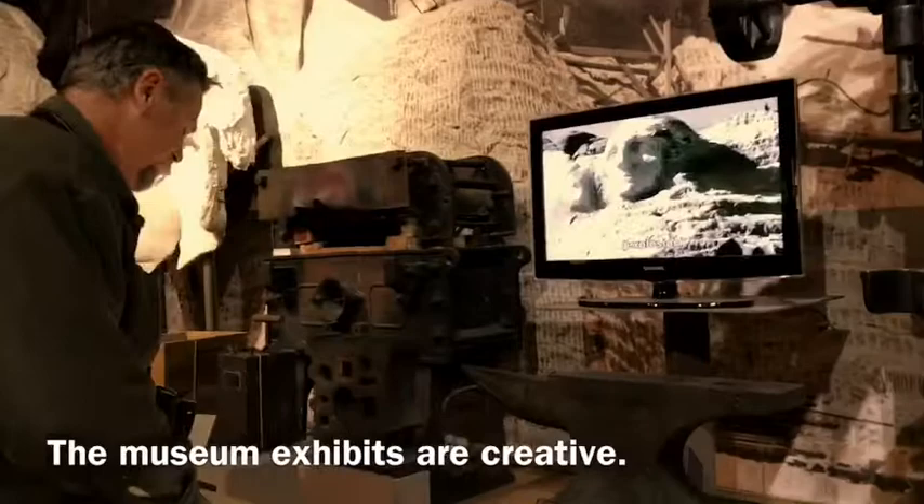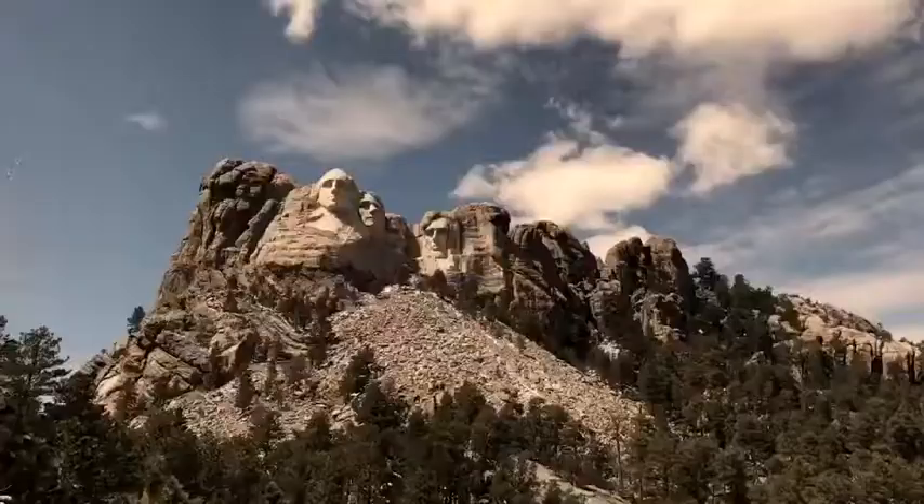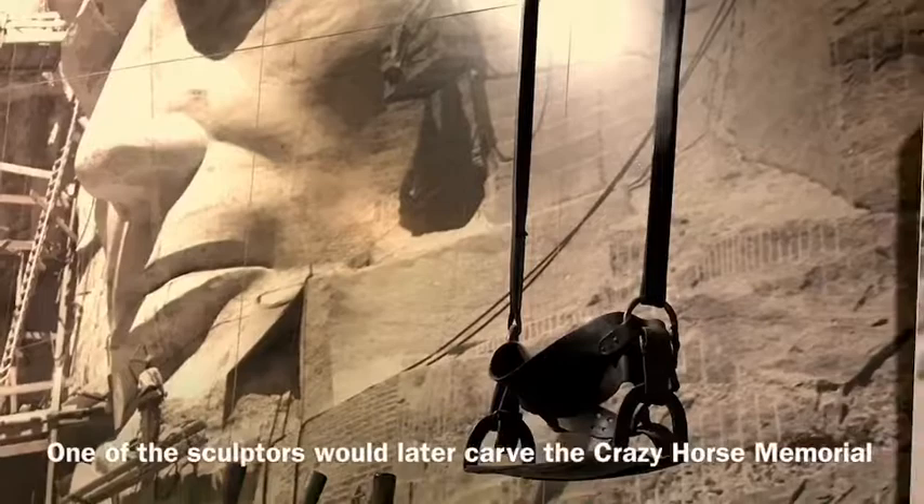After seeing the monument there's not much else to do, so Mike blew up a mountain. The museum was actually very cool. History has it that one of the sculptors from the monument actually went on to carve Crazy Horse.